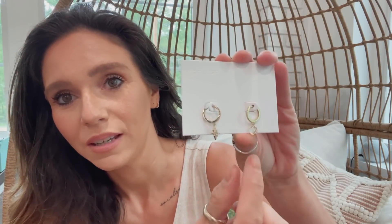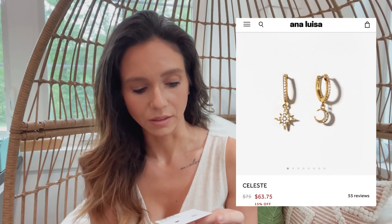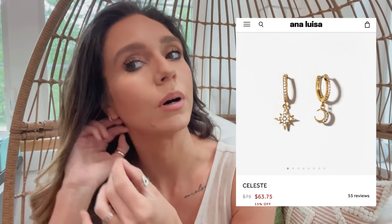I have some new pieces they sent me that I'm obsessed with. These are little tiny hoops — there's a moon, you guys know I love moons, and a star. I think they're called the celestial hoops. Love this, right up my alley. I'll put these in my bottom hole — usually I'll leave my top hole with the same earrings all the time, mostly these little cuff earrings, but I'll change my bottom ones. Oh man, that's cute! Now the moon — oh yeah, I'm loving that. Those are so cute!